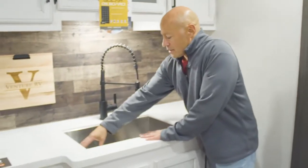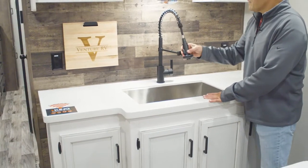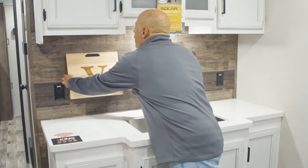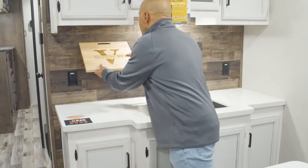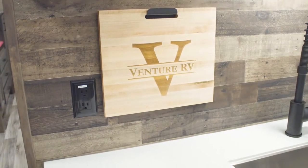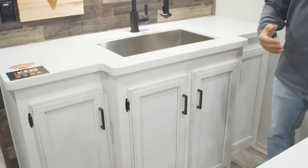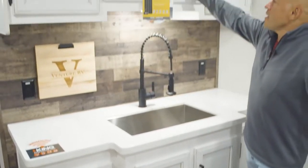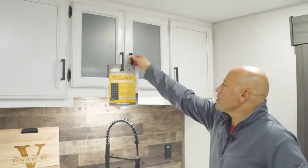Here you have a nice big stainless steel sink with a spring assisted handle for your faucet, and your Venture RV cutting board. In the kitchen you'll also notice we have antique white on the cabinetry, giving it a nice two-tone look. There's honeycomb glass as well, and lots of overhead cabinet space in your kitchen.